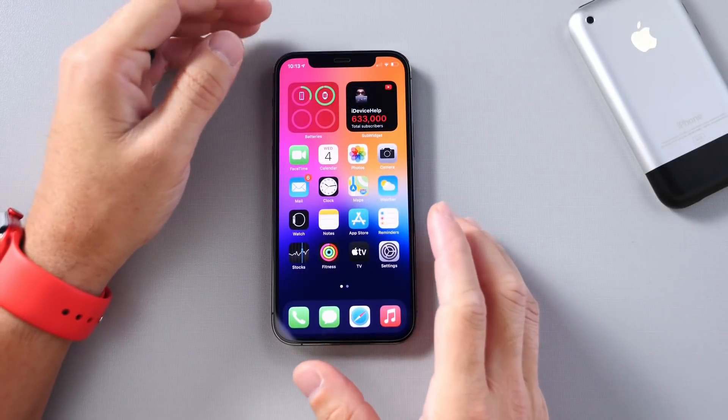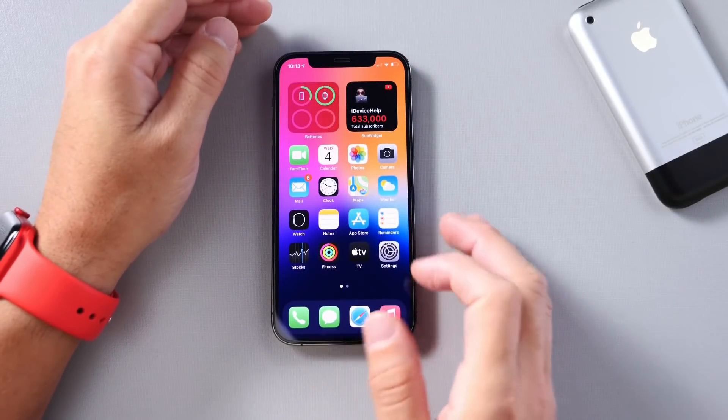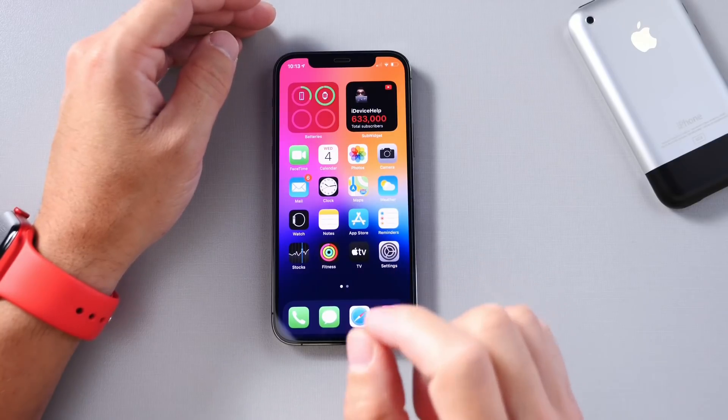What's up guys, Ike Device Help here. Welcome back to the channel. Today I want to show you how to get your iPhone to tell you when it needs to be charged.